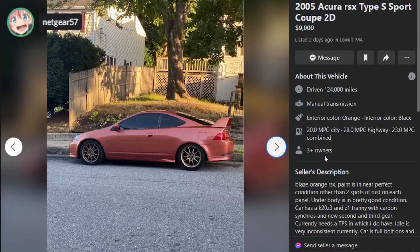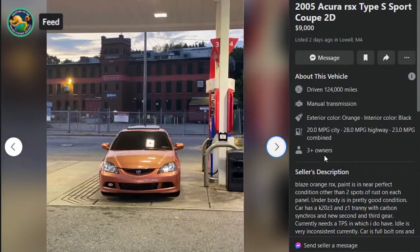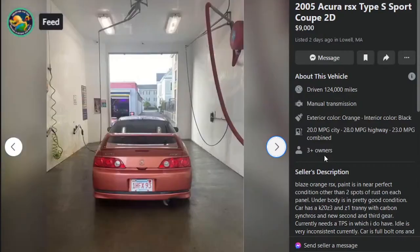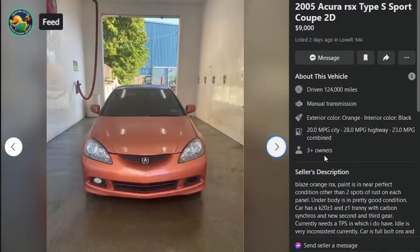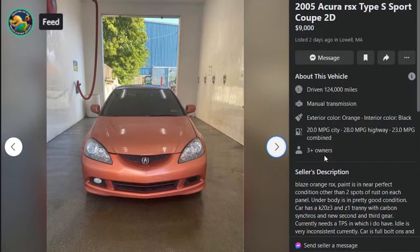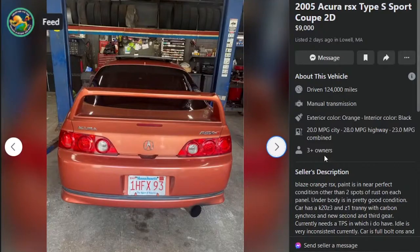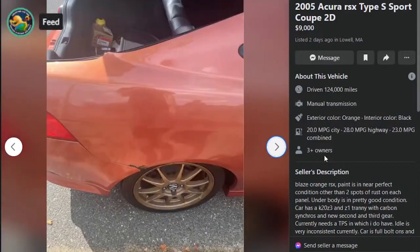I think I prefer the 02-04 headlights and taillights to the 05-06. These look more like EP3 Civic headlights. It looks kind of downy — like a Genesis or something. It's a weird look. One of the fog lights is gone. It's a damn shame about the rust — but it's in Massachusetts, so it's a given at this point.